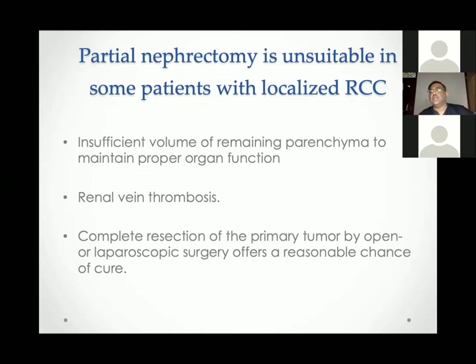There are patients unsuitable for partial nephrectomy: if the tumor is large and a poorly functioning kidney would leave barely any parenchyma remaining, partial nephrectomy is not indicated. Renal vein thrombosis is also a contraindication to partial nephrectomy.